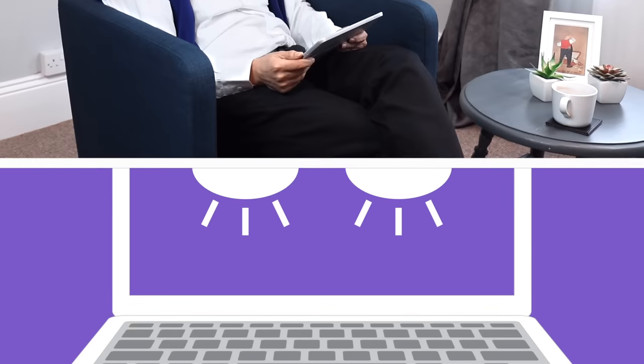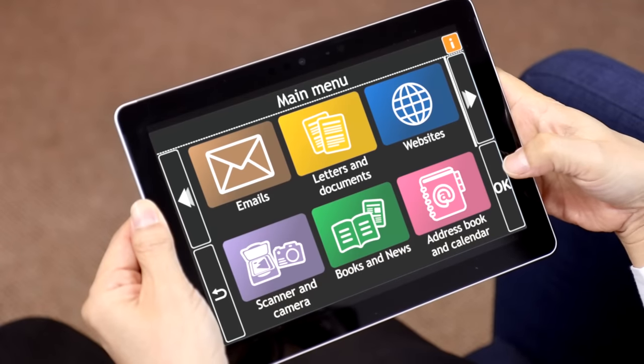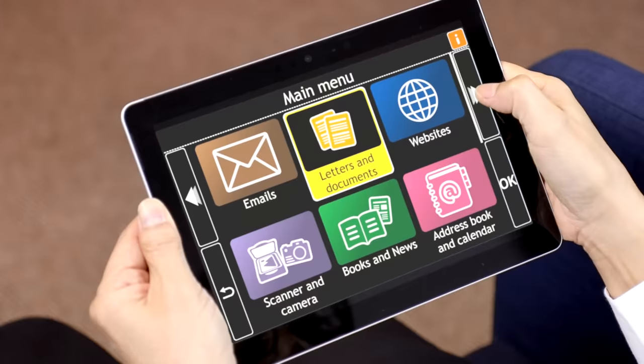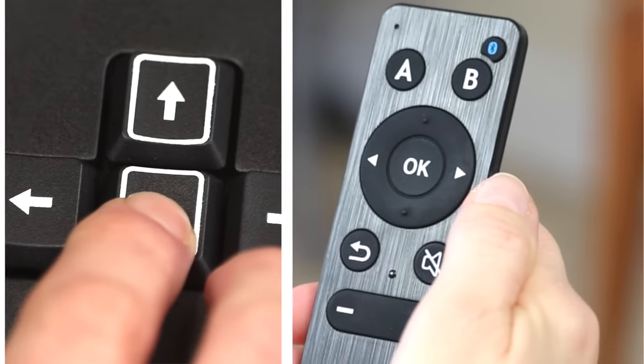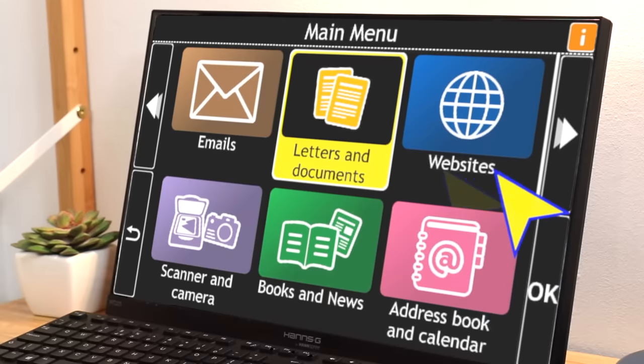Losing your sight is life-changing and a struggle when it comes to computers and tablets, which is why GuideConnect brings you simple talking technology with step-by-step menus. Emails, letters and documents — write emails or browse the web. Navigate with just four buttons on your keyboard, remote, or your touchscreen and read with natural sounding speech.